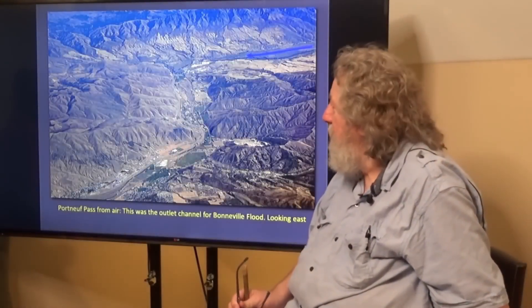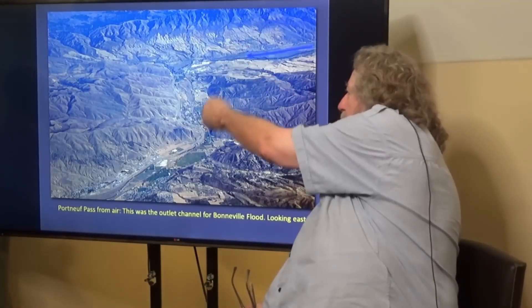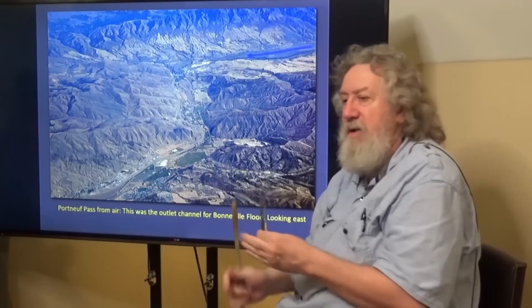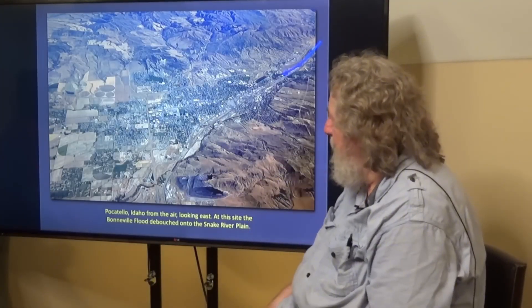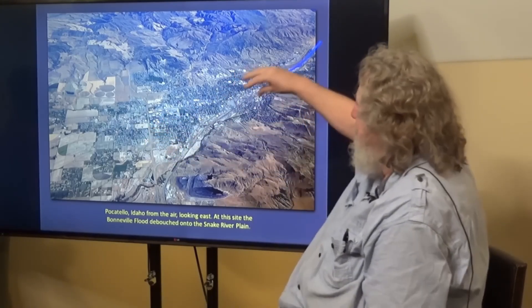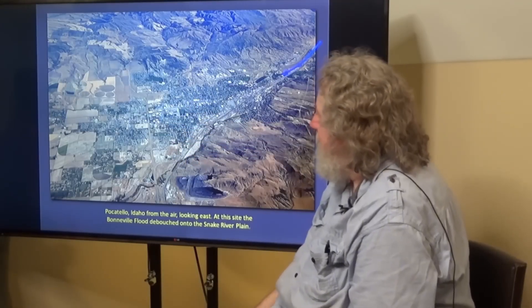Here's an aerial view of Port Neuf Pass — you can see that sharp right-angle turn where the water came through, sloshed around one turn and then another, and then down to the Snake River Plain where it spread out. Pocatello is built on essentially a delta — it would be almost certain that there are lots of flood deposits there, where the water spread out and created a fan-shaped deposit that the city of Pocatello is now built upon.